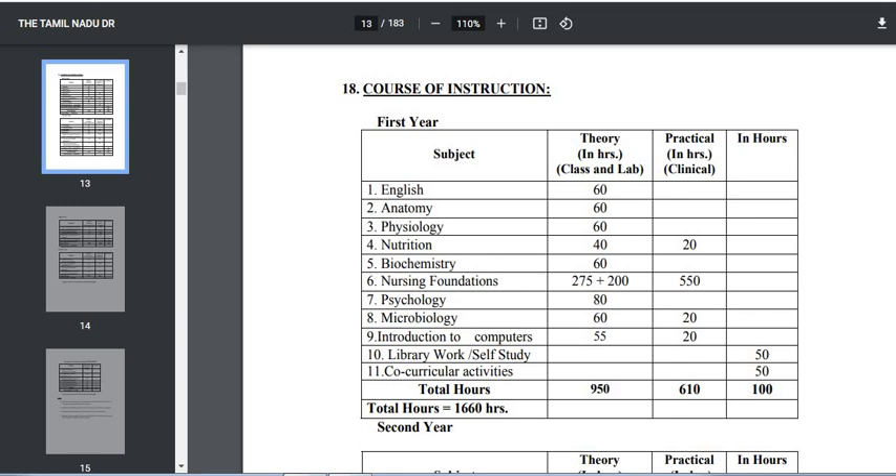We will talk about theory classes and practical classes. The second subject is Anatomy — you will have theory classes for 60 hours. The third subject is Physiology — you will also have theory classes for 60 hours.